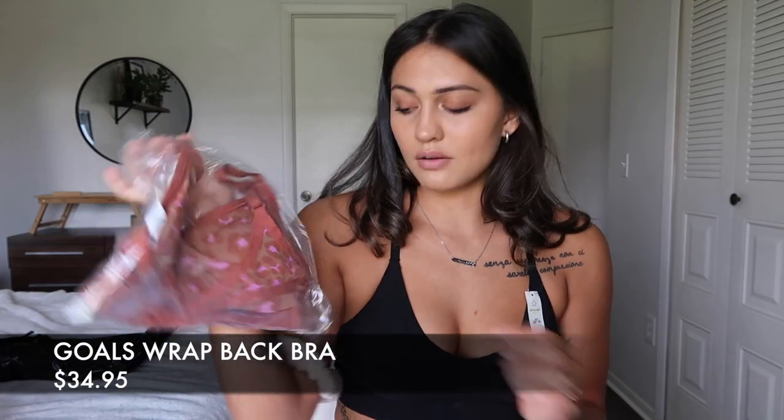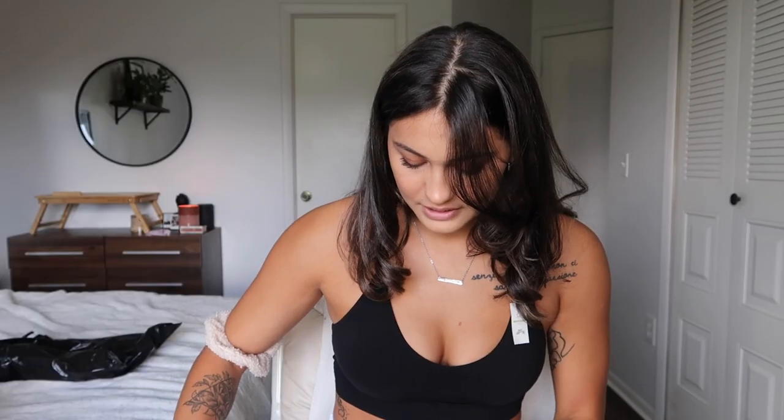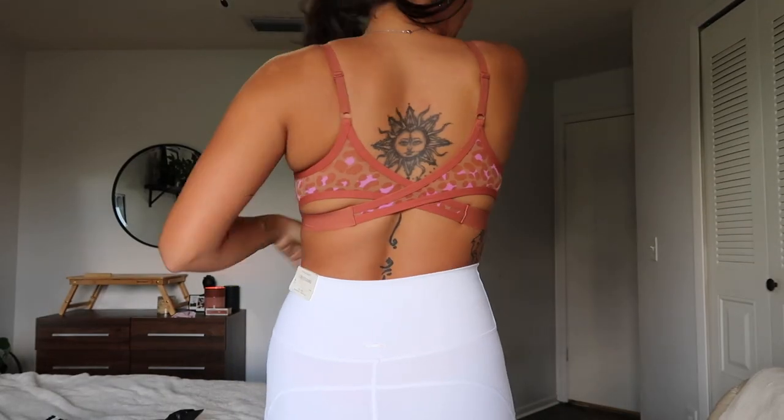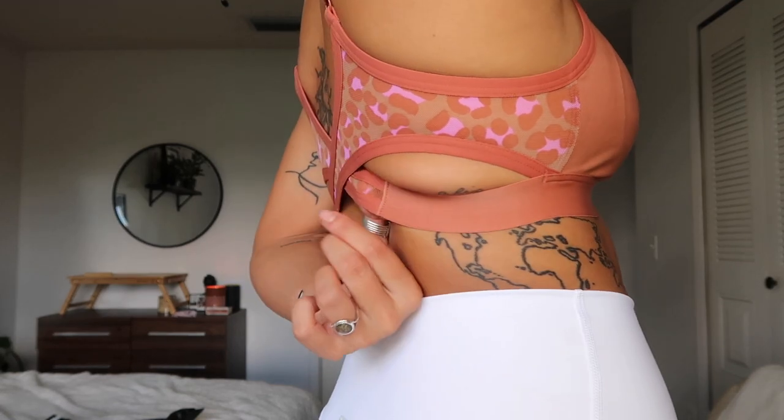The last item for the Goals collection is this wrap sports bra, supposed to have medium support at $34.95. I ordered a size medium. It has cut pads with removable holes. The back has a mesh strappy crossover detail. Immediately after putting it on — it's not medium support, it's very light support. It's holding me in but the girls would not be secure during bouncing. The color is really cute and the straps don't dig in, but the back wrap squishes fat in an unflattering way.